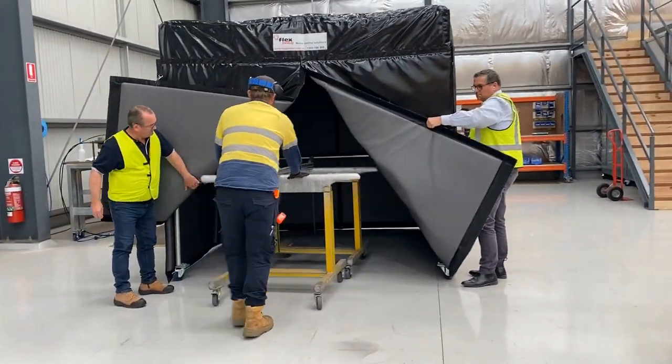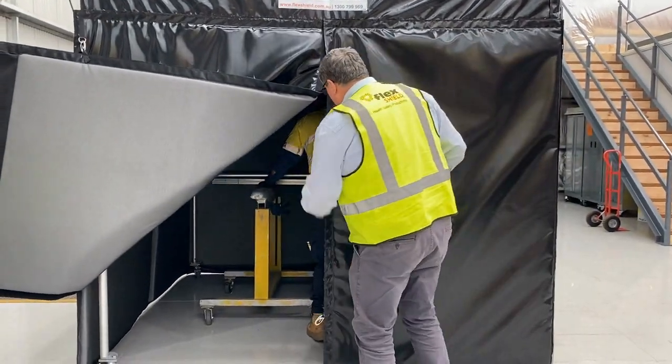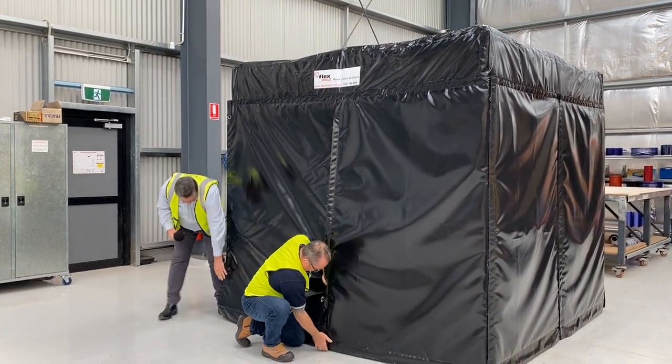Stepping outside the tent, the noise from the grinding process was undeniably loud, raising concerns for health and safety. The sound level meter indicated a reading of 91.6 decibels, clearly highlighting the potential hazards and productivity obstacles caused by excessive noise.